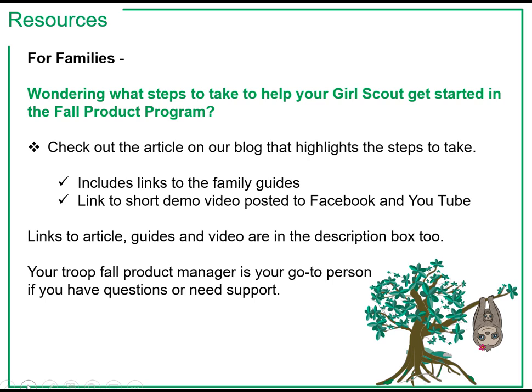Families wondering what steps to take to help your Girl Scout get started in the Fall Product Program? Check out the article on our blog that posted this week that highlights the steps to take. The article includes links to the Family Guides and also a link to a short demo video of the M2OS system posted to Facebook and YouTube. It'll show you everything you need to know to help your Girl Scout get started.